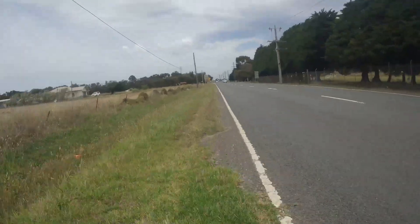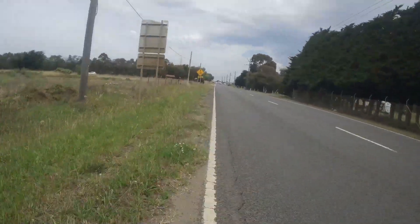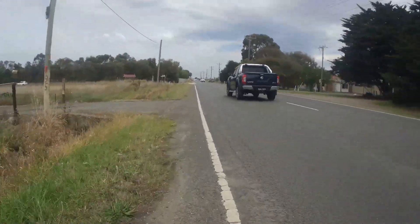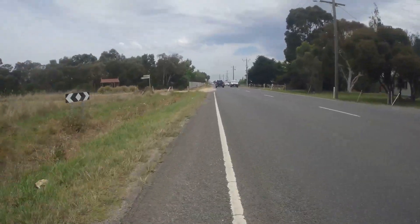Is this being included in the bike lane statistics to pump up the City of Greater Geelong's active transport credentials? Watch out for the lump of wood here, that could easily bring someone down. Not the most pleasant bike lane to ride. I don't think I need to say any more.